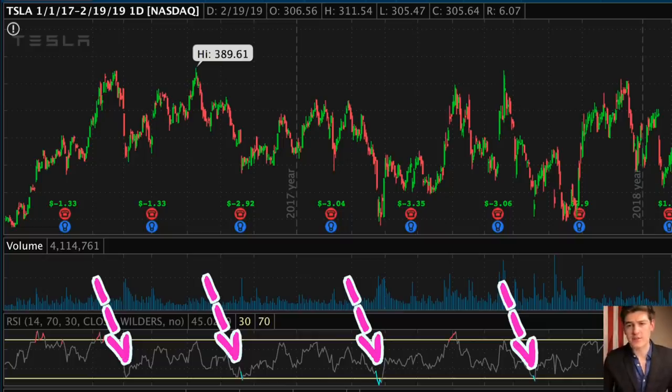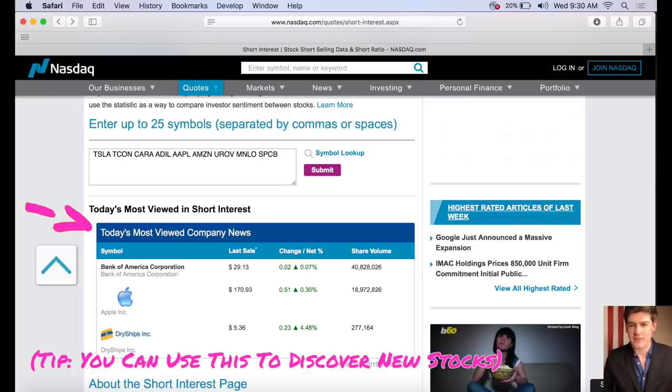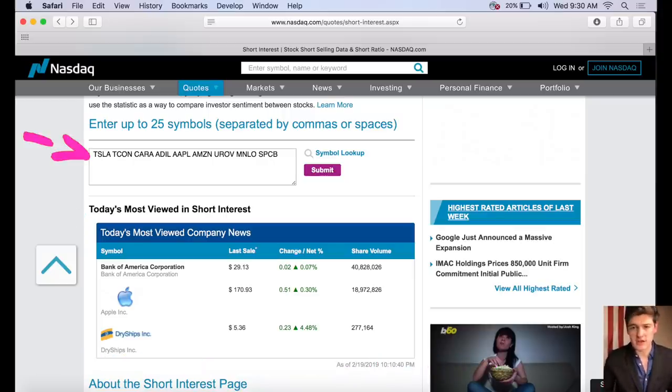To find stocks prone to short squeezes, we need to figure out which stocks are heavily shorted but also fit our trading criteria. Say we have a list of 10 stocks we think might fit our criteria — we go and plug them into the Nasdaq short interest website. I'll put a link in the description. It also gives you a section for the top searched short interest for the day, which can give you an idea of market perception, and you can add some of those to the list.